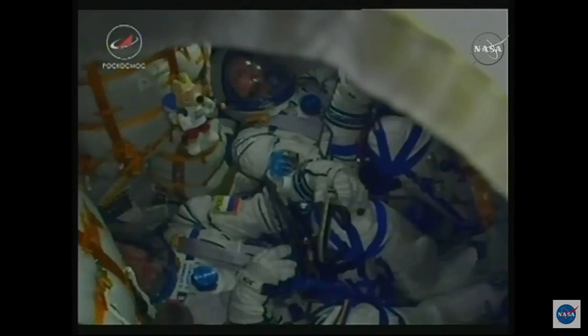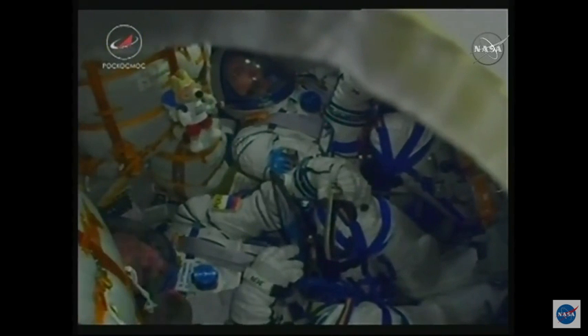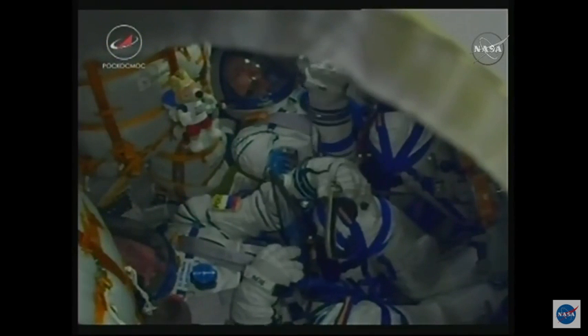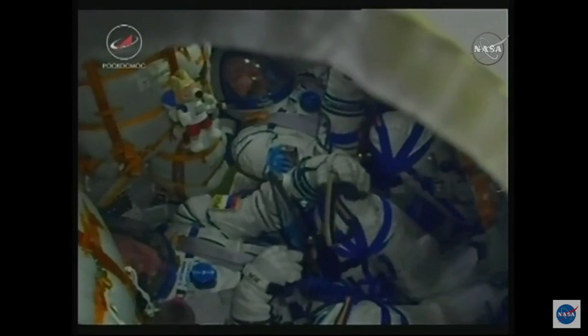A view inside the cabin — the crew is still doing good. Getting confirmation from the visiting vehicle officer here in Houston: good first-stage separation and the escape tower has been jettisoned, dropping away at an altitude of about 28 statute miles. The Soyuz traveling at over 3,300 miles an hour. Thumbs up from the crew.